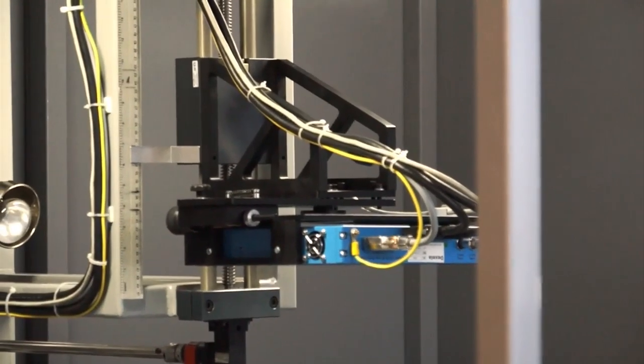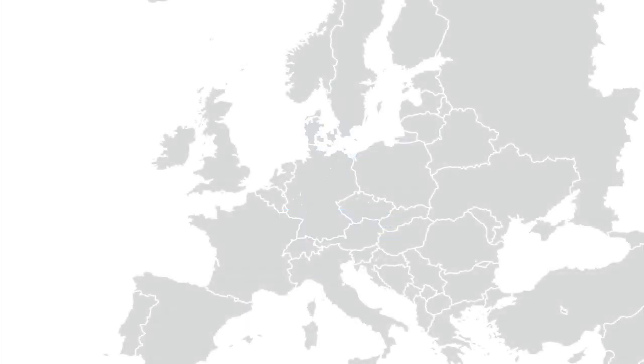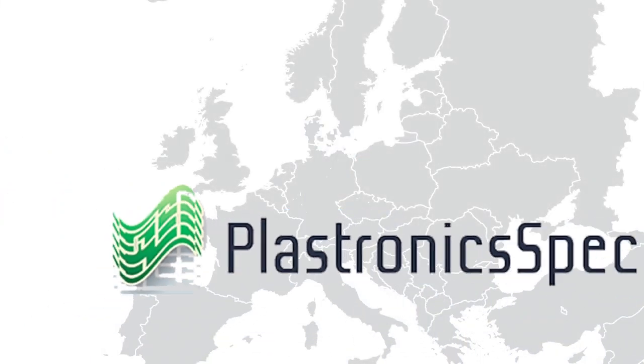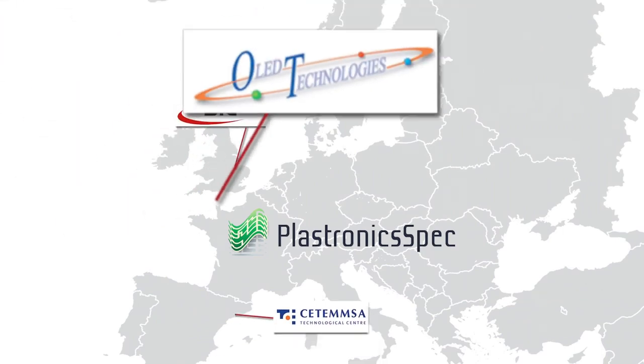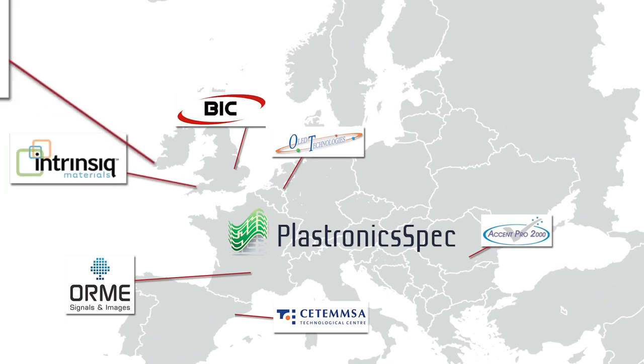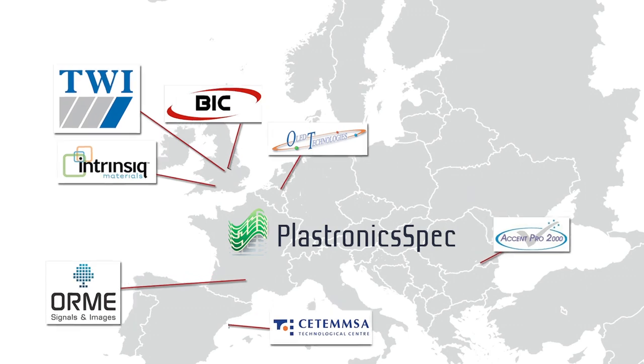PlastronixSpec is here to detect these defects. Funded by the European FP7 program, the consortium has developed an automated digital radiography system for high-quality inspection to ensure the plastic electronic circuits are fit for purpose before leaving the factory door. This approach allows real-time imaging and automatic instant rejection of a defective product, and eliminates human misinterpretation that can cause errors in the production system.